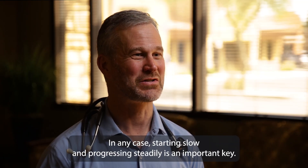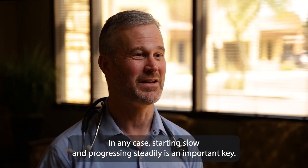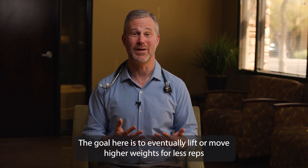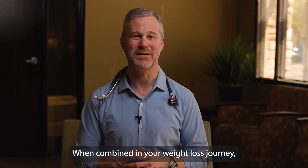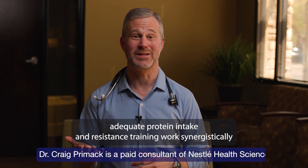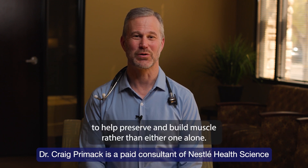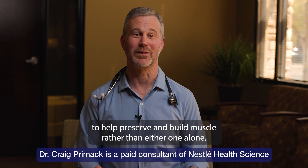In any case, starting slow and progressing steadily is an important key. The goal is to eventually lift or move higher weights for fewer reps to best stimulate muscle growth. When combined in your weight loss journey, adequate protein intake and resistance training work synergistically to help preserve and build muscle, rather than either one alone.